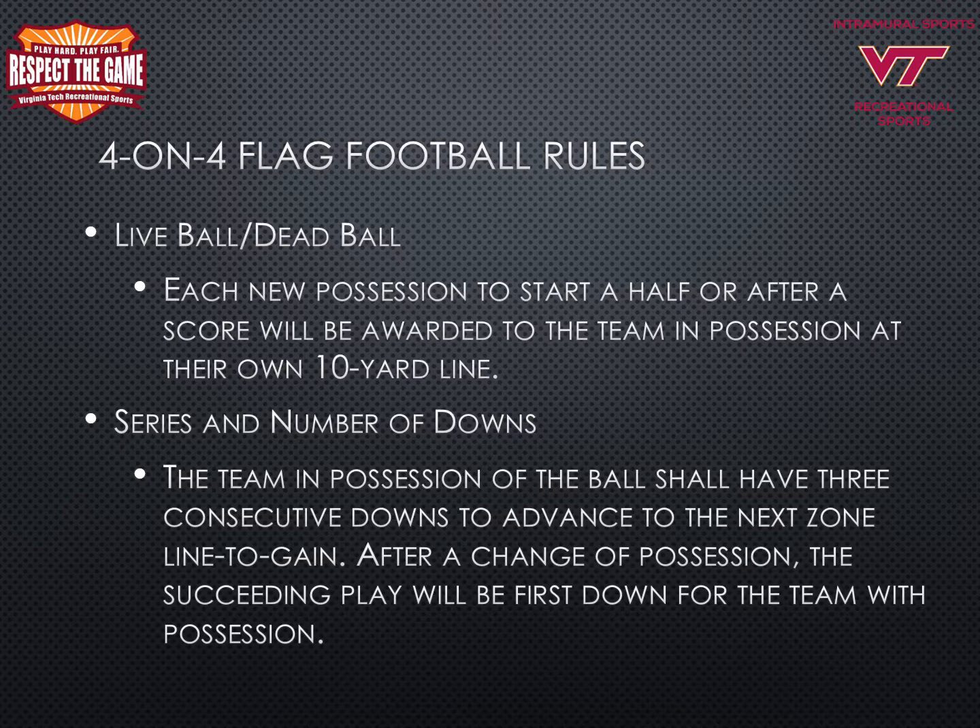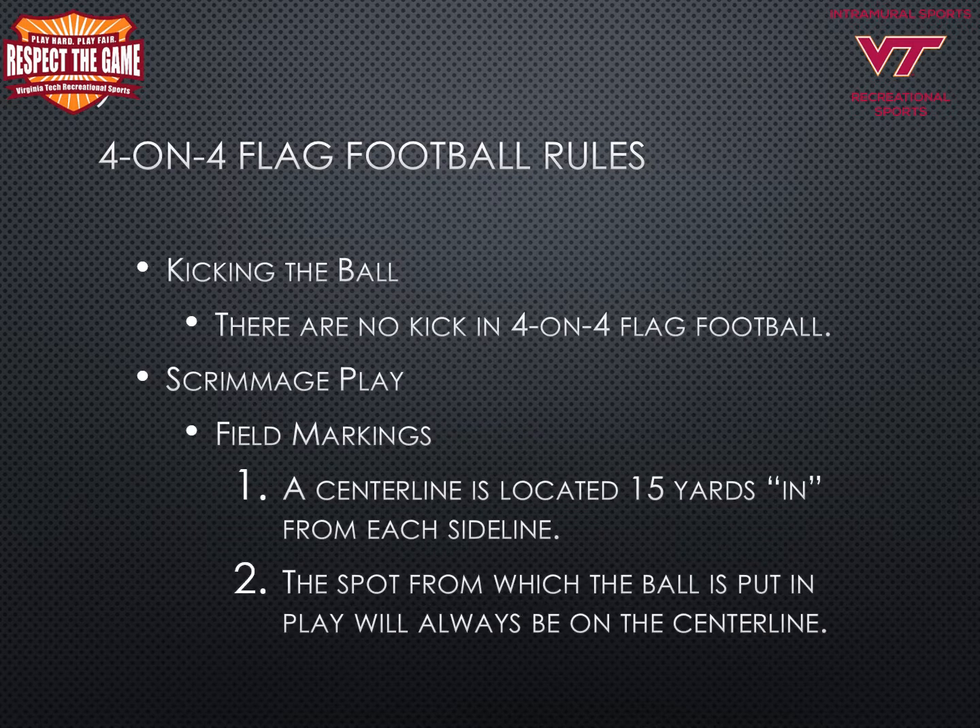The offense must legally snap the ball within 25 seconds after the referee has sounded the ready-for-play whistle. In 4-on-4 flag football, the team in possession of the ball shall have three consecutive downs to advance to the next zone line to gain. After a change of possession, the succeeding play will be first down for the team with possession. There are no kicks in 4-on-4 flag football. The field markings include a center line located 15 yards in from each side line, and the spot from which the ball is put in play will always be on the center line.